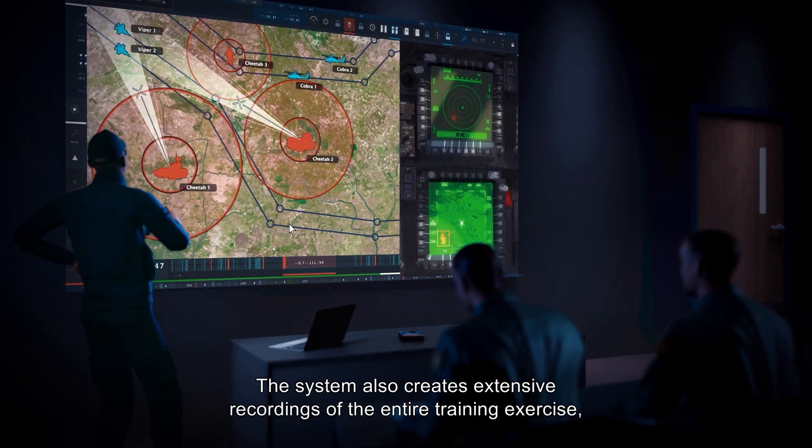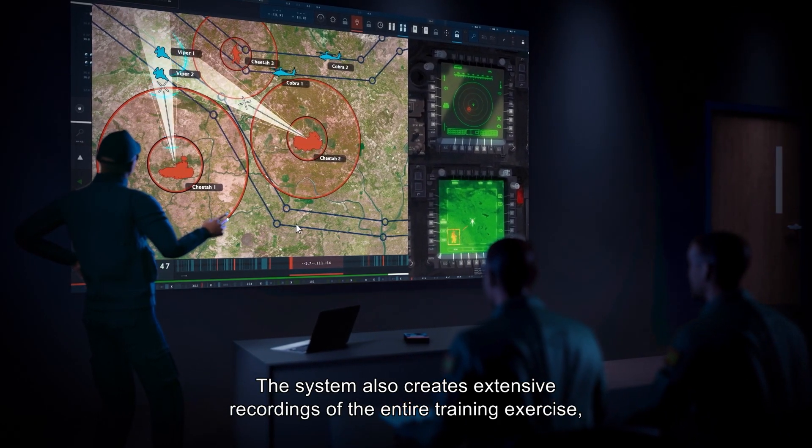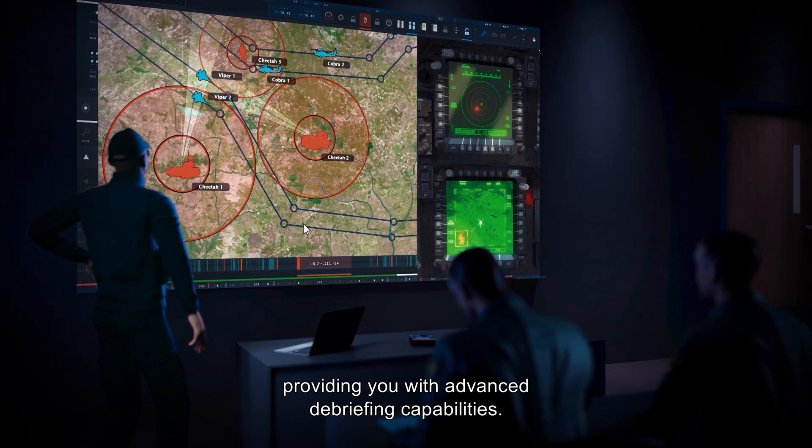The system also creates extensive recordings of the entire training exercise, providing you with advanced debriefing capabilities.